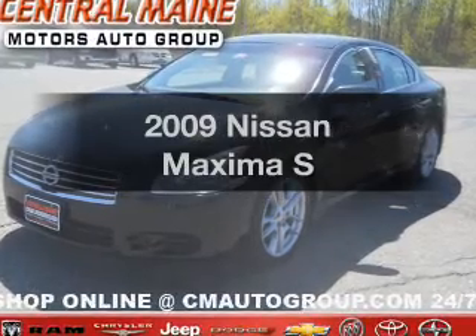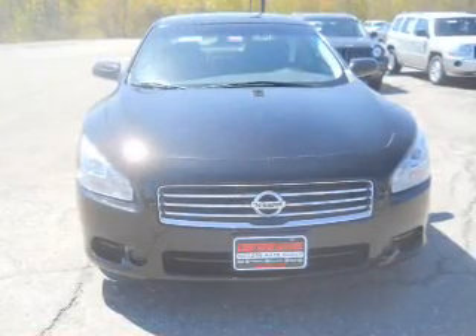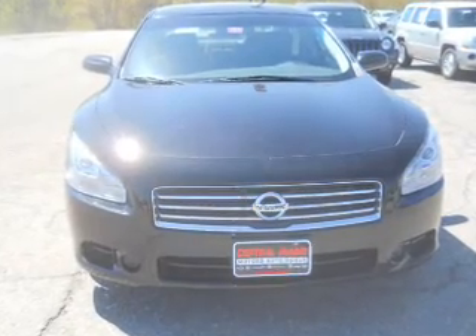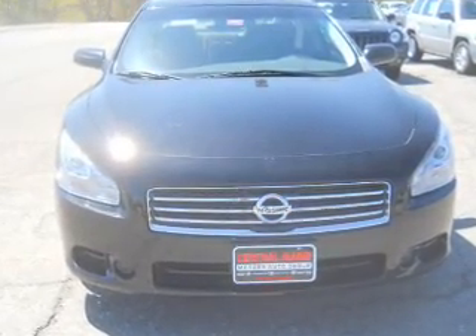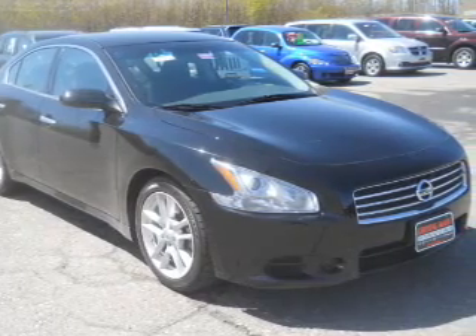Get noticed in this 2009 Nissan Maxima. Everything you need under one roof with this great vehicle. With a solid 6-cylinder engine, the powertrain includes front wheel drive that responds smoothly to its automatic transmission.